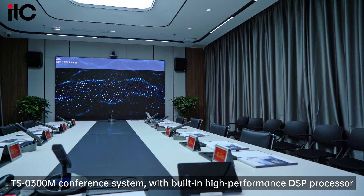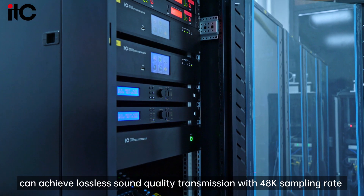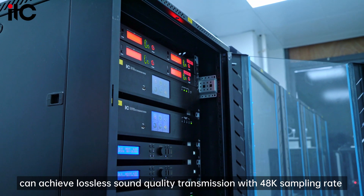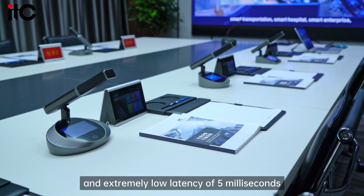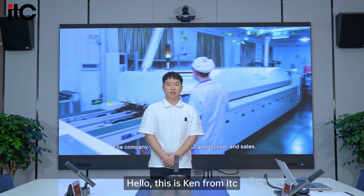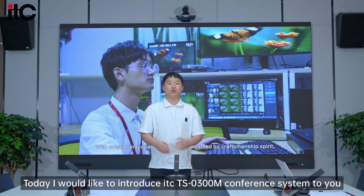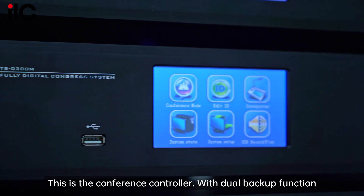The ITC-03 conference system is built on a high-performance DSP processor, achieving lossless sound quality transmission with a 48kHz sampling rate and an extremely low latency of 5 milliseconds. Hello, this is Ken from ITC. Today I would like to introduce the ITC-03 conference system to you. This is the conference controller with dual backup function.